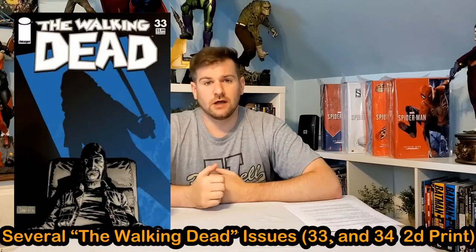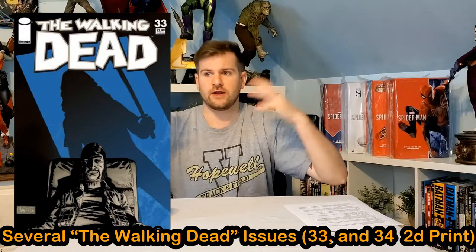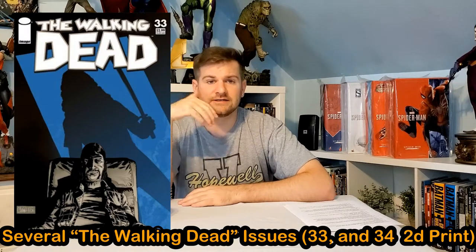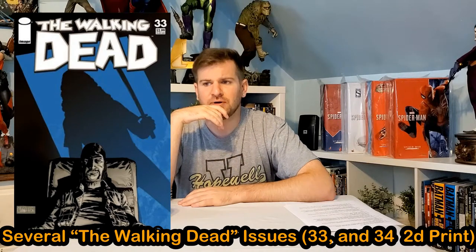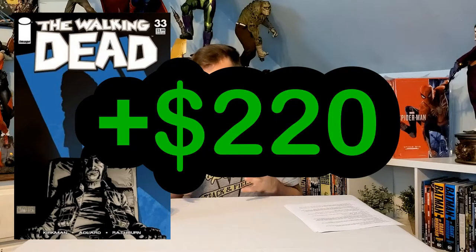Number 7: Walking Dead. This is a weird one because a lot of Walking Dead second prints are more valuable than the first — it's almost an exclusive Walking Dead thing. Walking Dead #33 features Michonne getting her revenge on the Governor. The only difference in the second printing is that the cover is blue while the first printing is red. The first print — the red one — sells for $80, while the second print, just because it's blue and has a lower print count, sells for $300, a $220 gain.